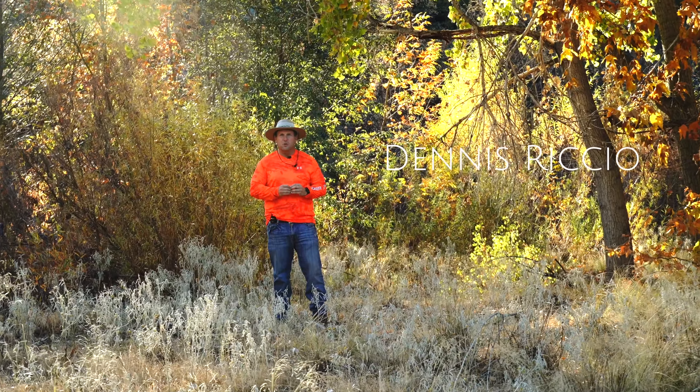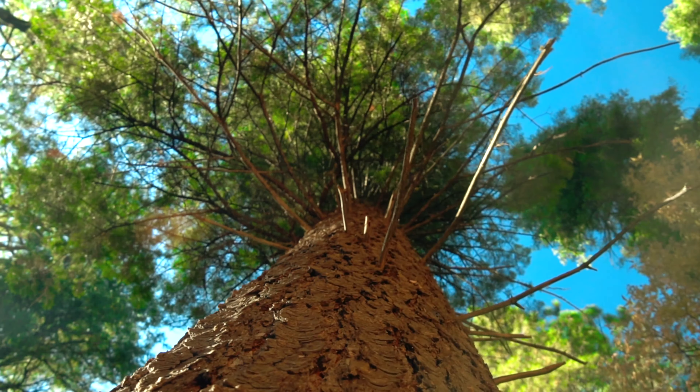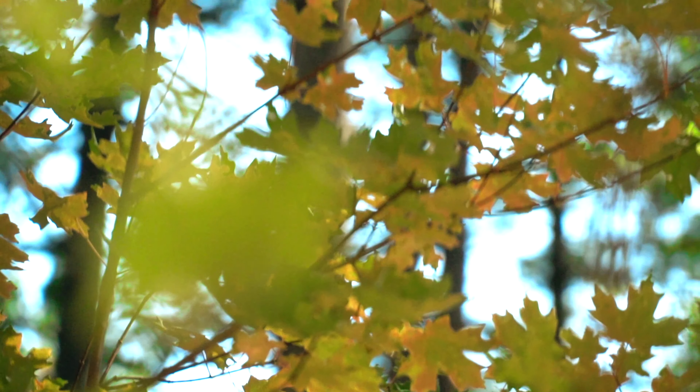Hello, I'm Dennis Fricchio. Welcome to the fall colors around Payson, Arizona. The landscape around Payson is known for being dominated by the largest stand of ponderosa pines in the world. However, in the fall, the forest is mixed with brilliant autumn colors.